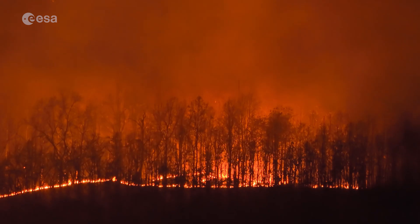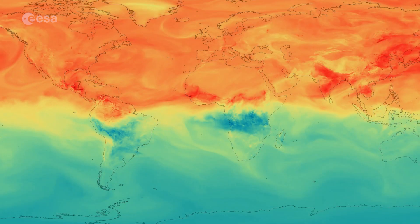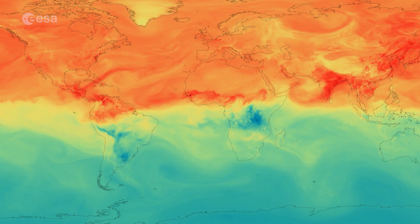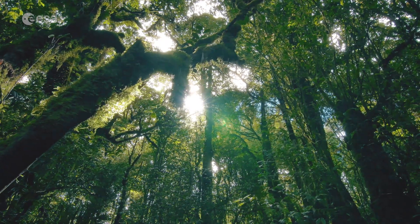Forests impact the climate in two ways. When trees burn or are cut down, stored carbon is released back into the atmosphere as carbon dioxide. At the same time, forests soak up carbon dioxide from the atmosphere, acting as an important sink for the carbon we release. That makes the biosphere a key player in regulating our climate.